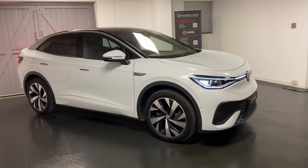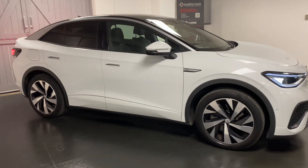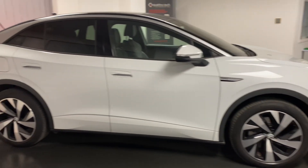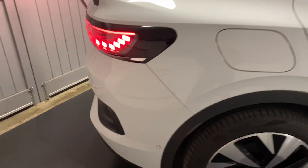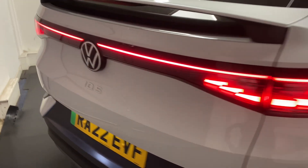Hi and welcome to another video from Quattro Tech Cars. Today we present this very pretty ID5 — it's the Pro Performance with the 77 kilowatt-hour battery, the larger battery in the ID range. Finished in metallic white with the upgraded alloys, which is an important part of this car. These are absolutely stunning, especially with the lighting on the front and the back as we'll see.